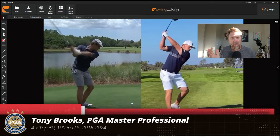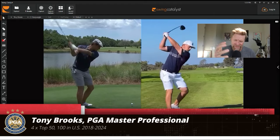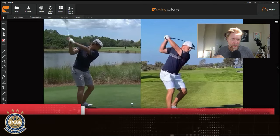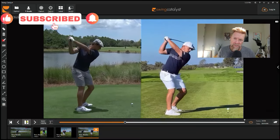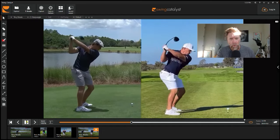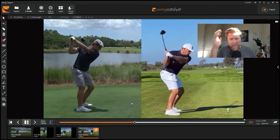Today we take a look at Bryson DeChambeau, which has been requested a couple of times. I didn't do it earlier because everybody was doing something on Bryson DeChambeau. But I thought, how can we do it a little bit differently? So I pulled up an old collegiate clip of his and his current golf swing.